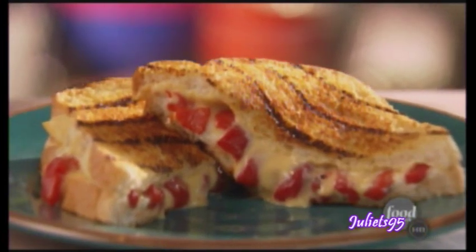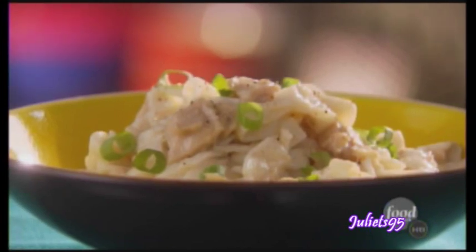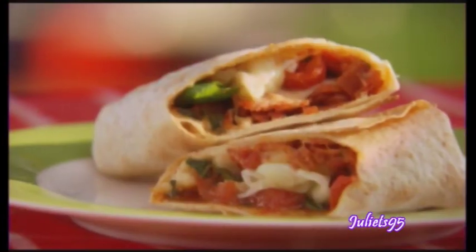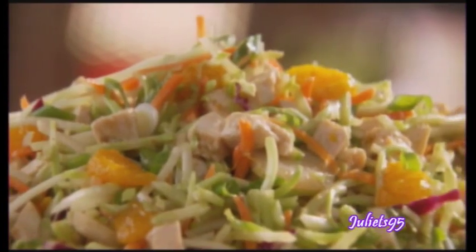When we come back, I'm going to make my fancy five-minute grilled cheese, then my super comforting and super fast speedy tuna noodle skillet. And later, three tasty bonus recipes you can whip up in a jiffy. Stay tuned.